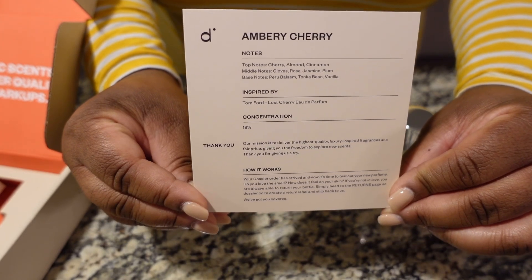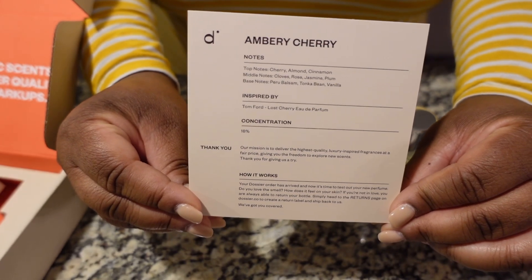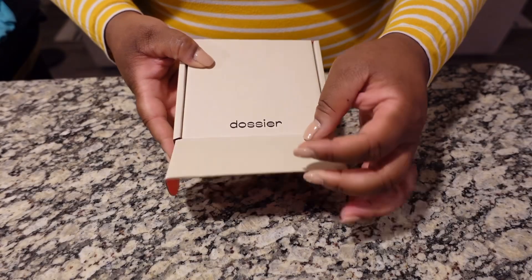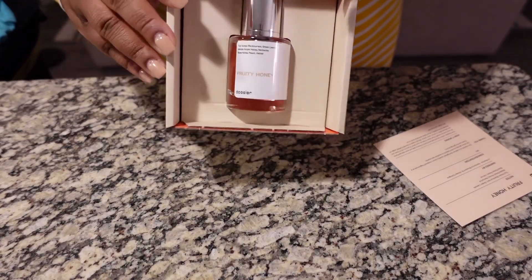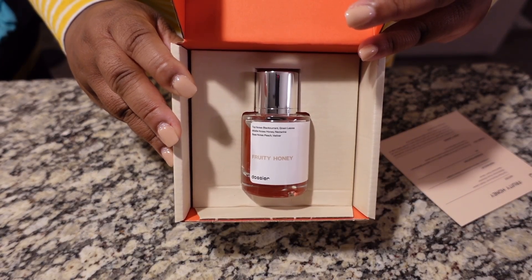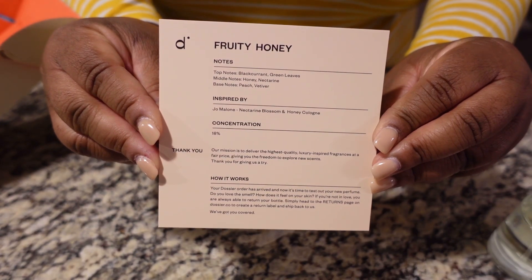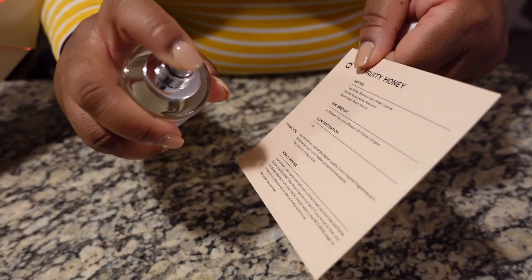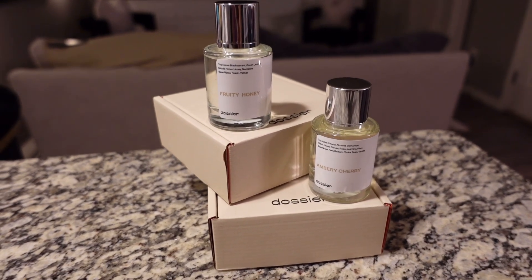In this haul I chose the Ambery Cherry, inspired by Tom Ford Lost Cherry, and the Fruity Honey, inspired by Jo Malone Nectarine Blossom and Honey Cologne. My favorite right now is definitely the Fruity Honey — I've received multiple compliments wearing it. Dossier products are colorant and UV filter free, vegan, cruelty free, and paraben free, and 100% risk free — if you don't like something you may return it for a refund at no additional cost. You can join their VIP to save 20% or sign up for SMS alerts and save up to 25%. Items are linked below. Thank you Dossier for sponsoring this video.